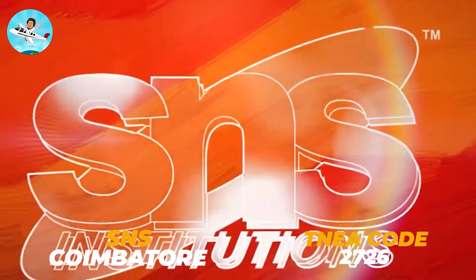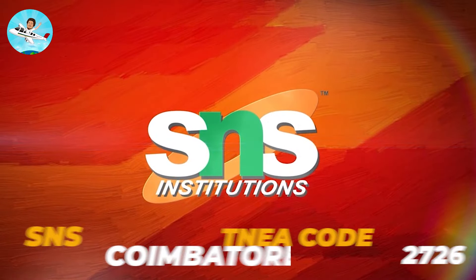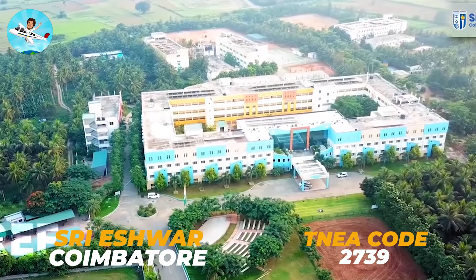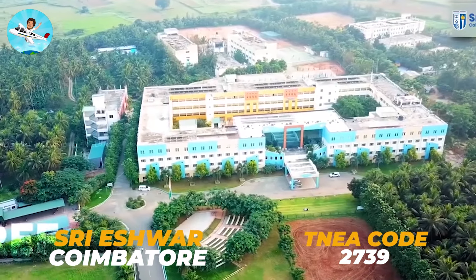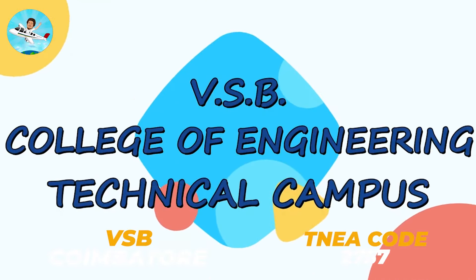SNS College of Engineering Technology — you can apply with code 2726. And in this list, you can apply Sri Eshwar College of Technology with code 2739. And in this list, you can apply VSB-53 with code 2757.